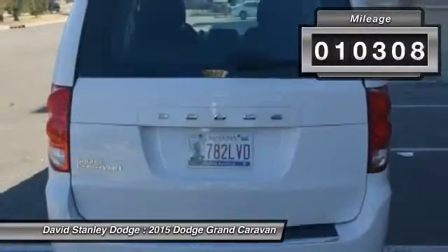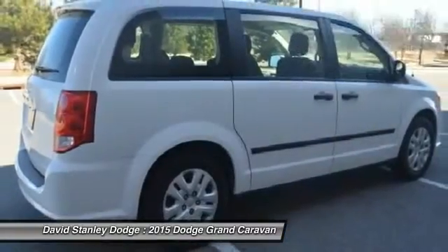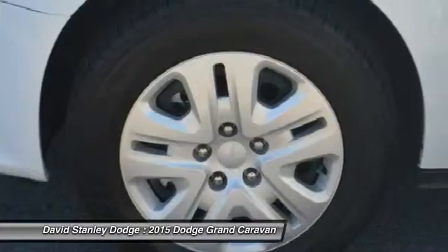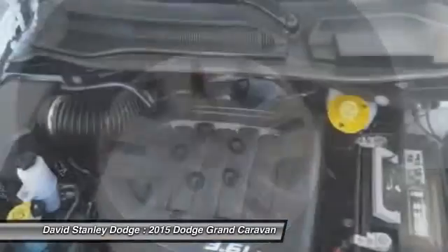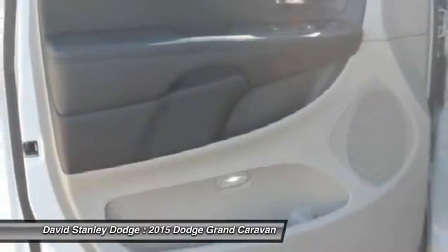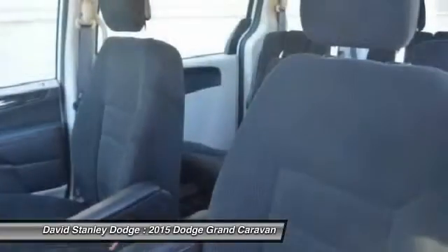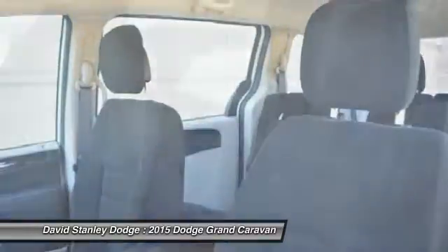This vehicle has less than 15,000 miles. Here are some of this vehicle's great options: traction control, dual airbags, front air conditioning, power steering, four-wheel disc brakes, CD player, electronic stability control, rear window defroster, power windows, trip computer.